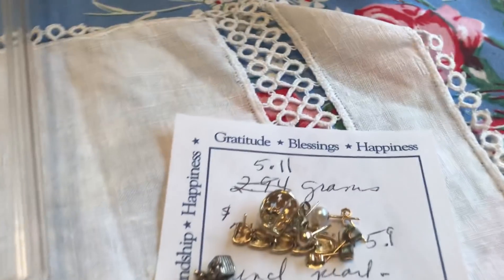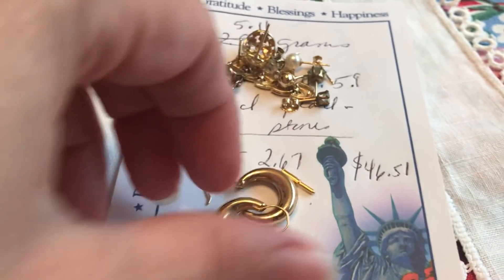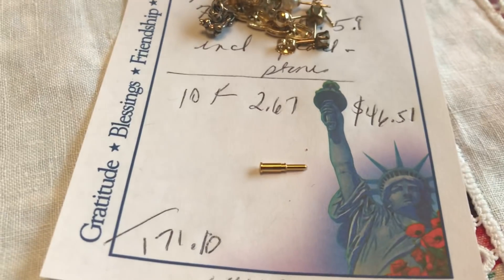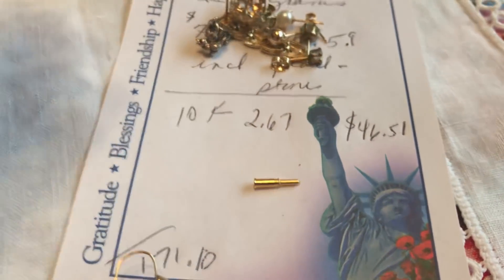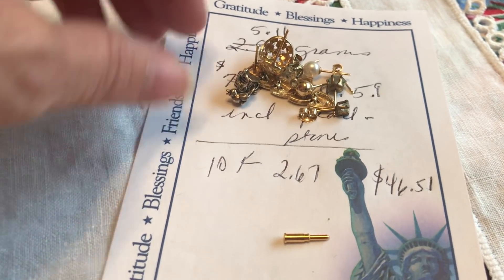From all of that, I pulled out this. These are a 10-carat pair of earrings and a little back — I've tested them all. They weigh 2.67 grams, which is $46.51 at $1,300 per ounce.